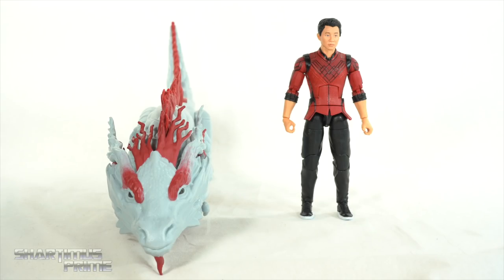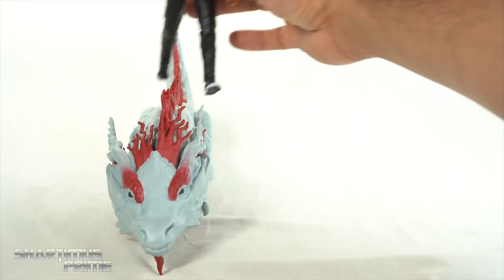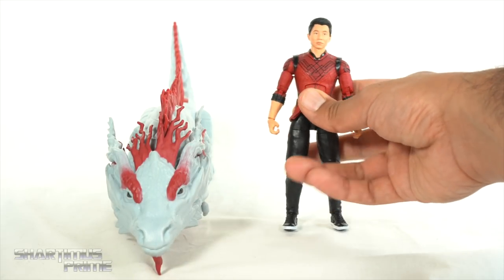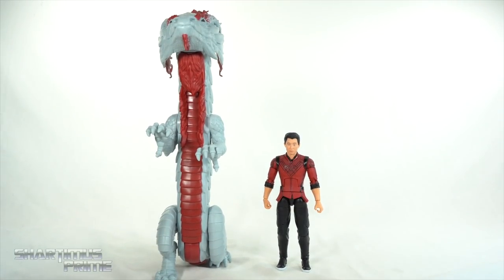Here's the Great Protector next to the Shang-Chi Marvel Legends movie figure. They don't scale perfectly or anything, but you can have Shang-Chi ride it if you want to. I don't know if he does that in the movie or not. And here it is standing up next to Shang-Chi.